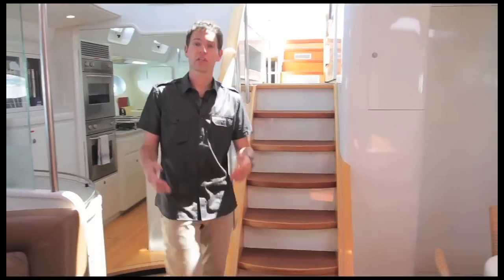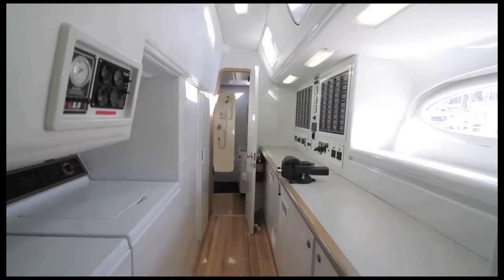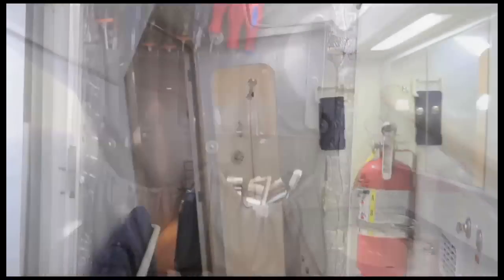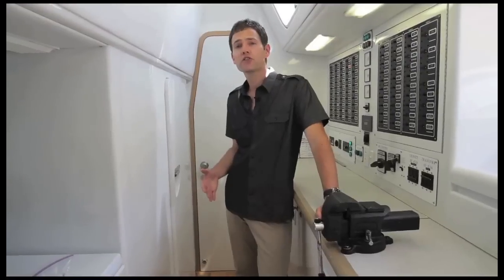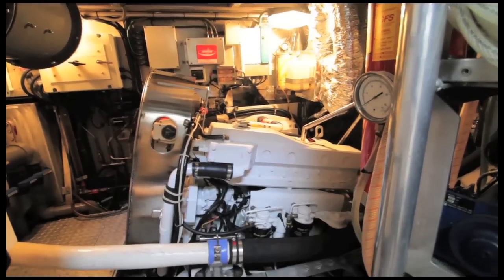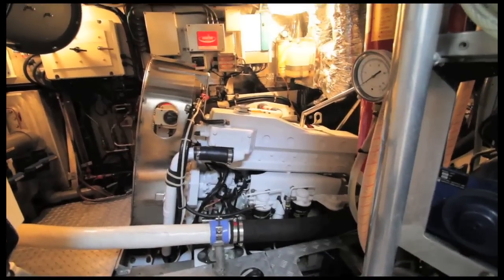Opposite the galley is the utility room. This large utility room boasts a full-size washer and dryer, workbench with vise and well-organized tools, allowing you to be more productive when it counts. There's also a dayhead convenient for guest use. The walk-in engine room can be accessed here or through the pilothouse above. This well-insulated room includes a 2006 300-horsepower six-cylinder turbocharged John Deere engine and new twin disc transmission.